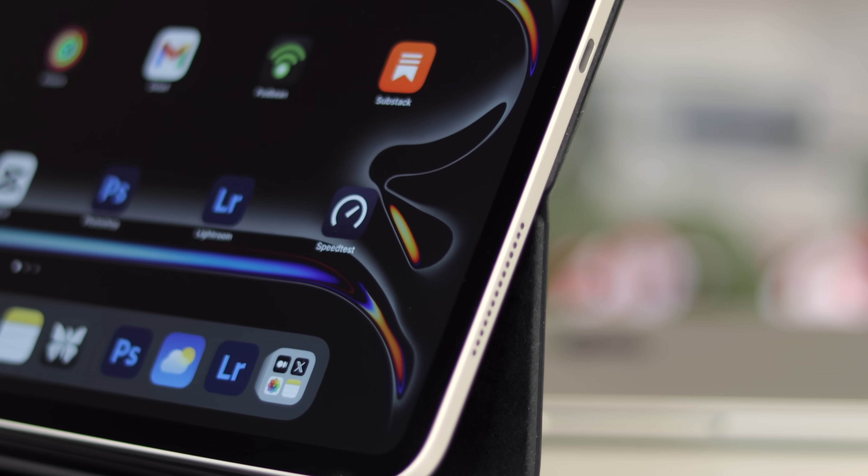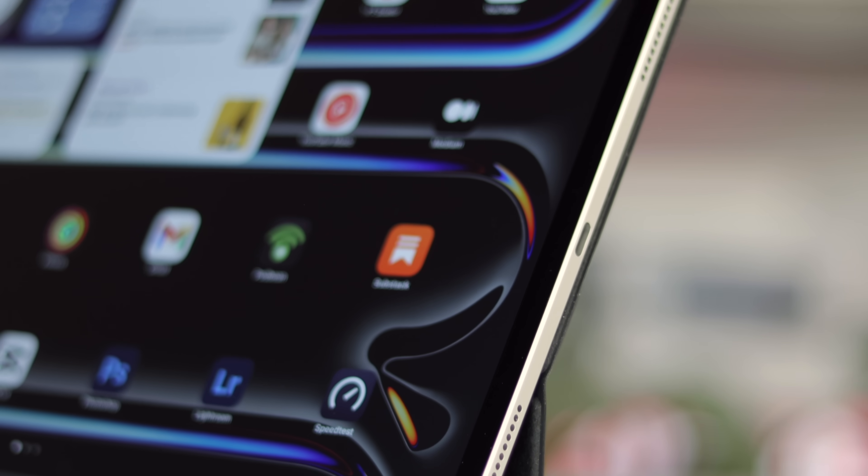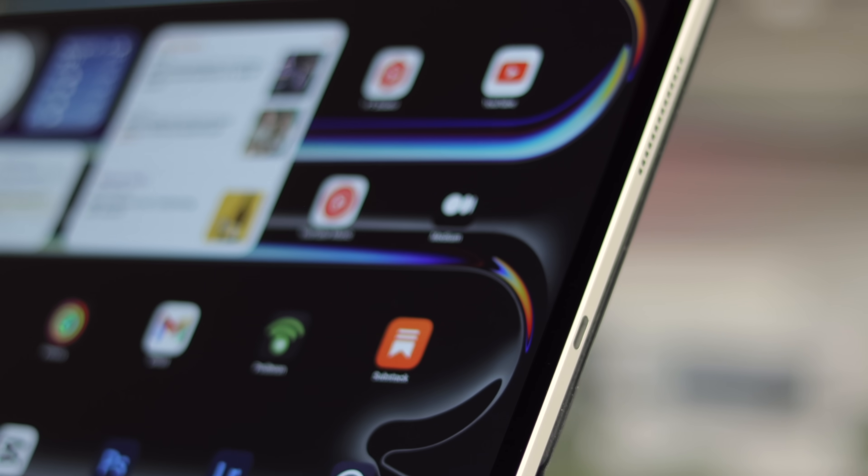One week ago today I had never used an iPad Pro, and yet here we are seven days later and I've used very little other than the iPad for all of my day-to-day work. Over the weekend I never even touched a Mac — everything I did was on this tablet.